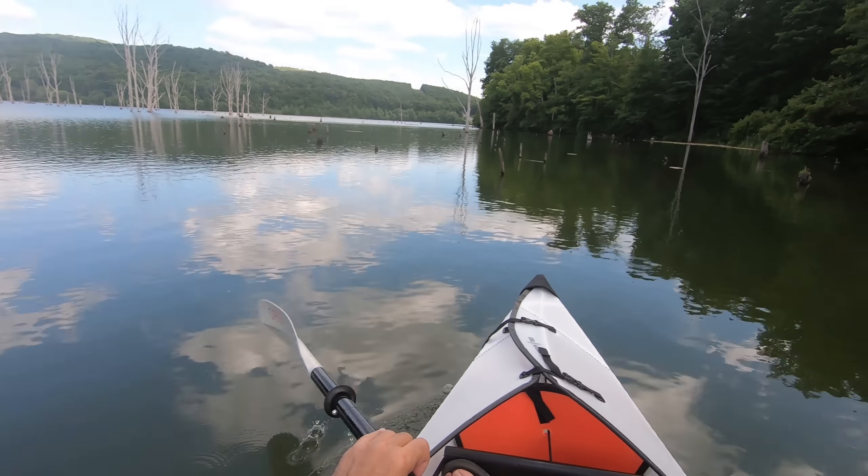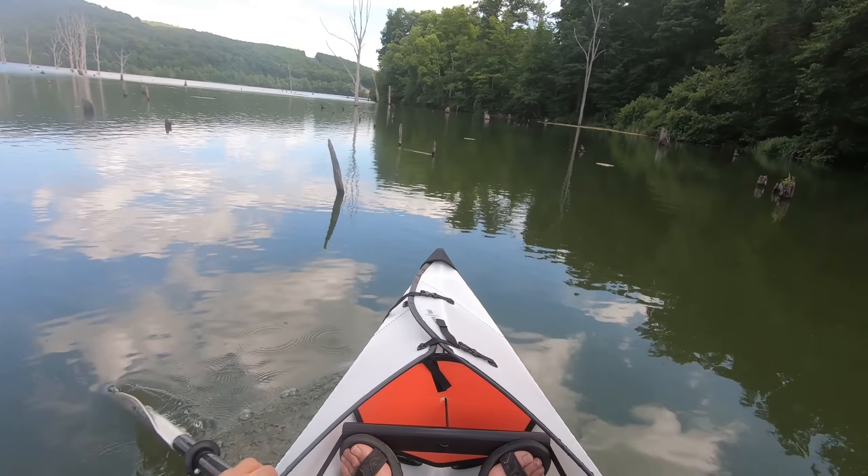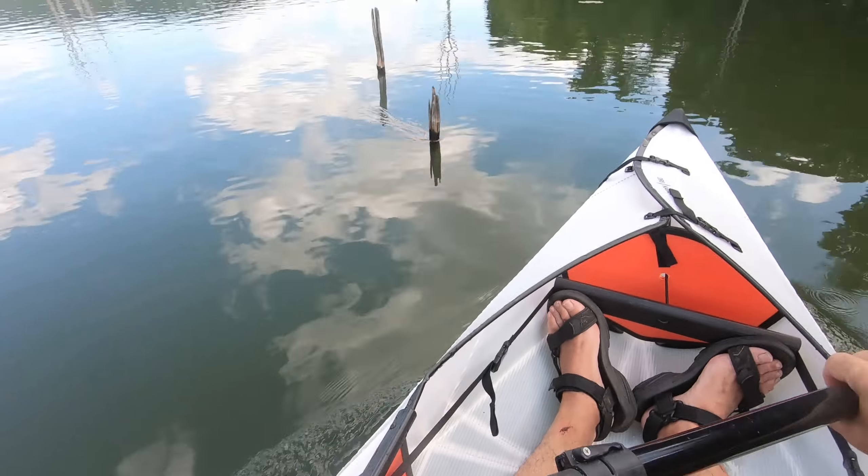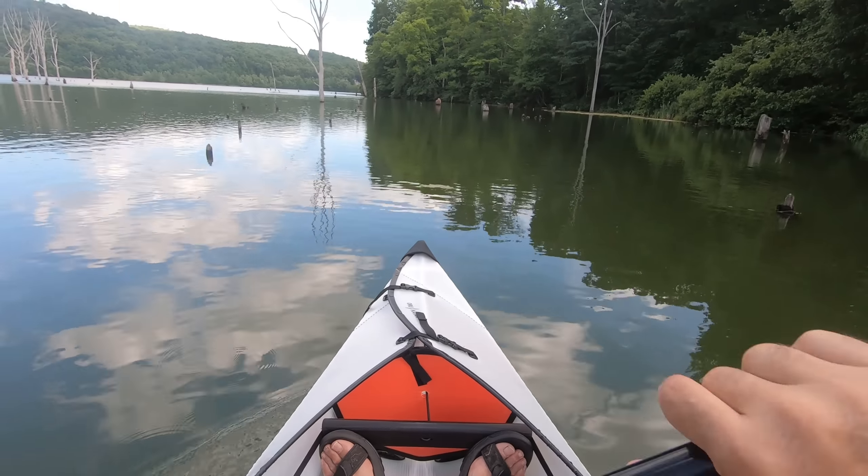This is a fun boat — get you out on the water quick, get you off the water and back in the car quick, get you home intact. It's a great boat.